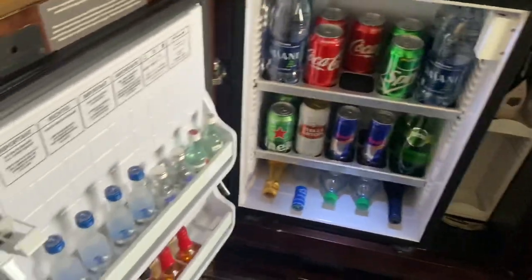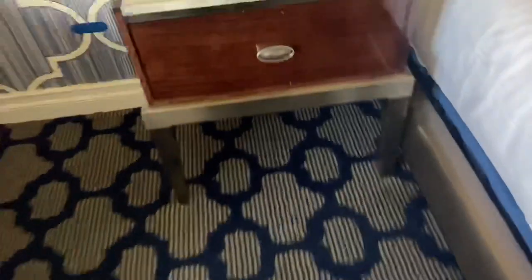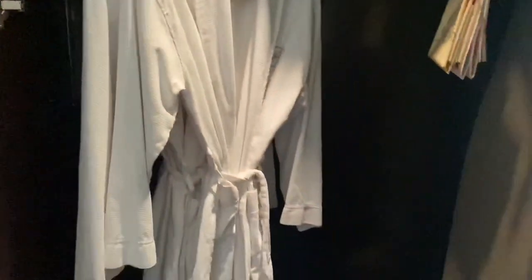I just wish there was a refrigerator where you could put your own stuff, because I won't be touching any of that. More storage, more drawers. I think this — yes, this is a safe inside the drawer. I don't know how much it will hold, but we'll see.